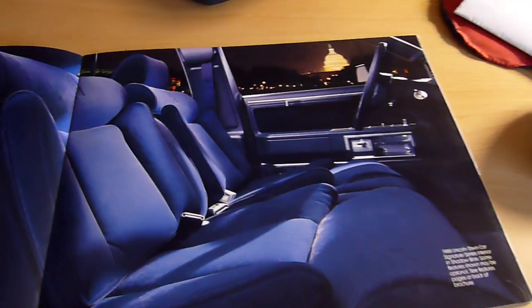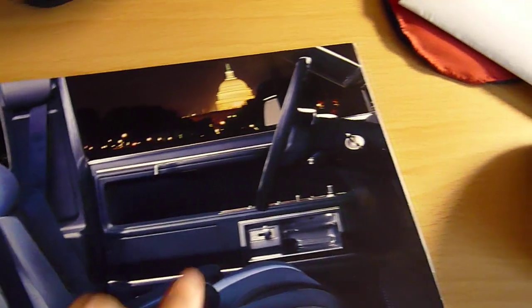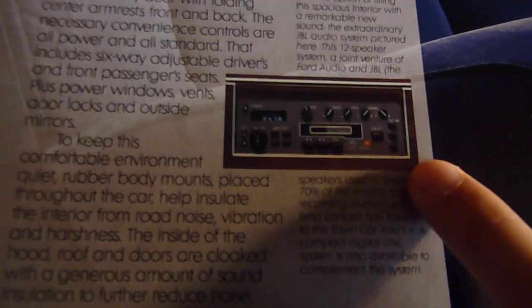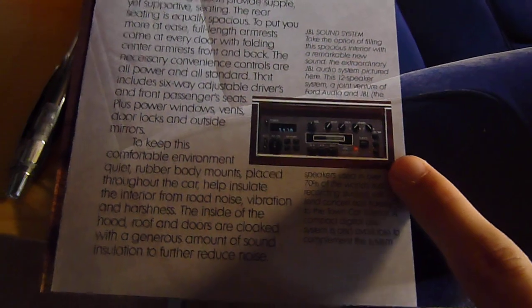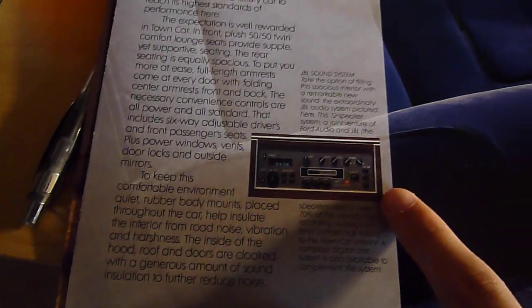And this wonderful blue cloth interior. Of course it's a Lincoln, so they have to be by the Capitol and everything — get that whole presidential connection there. This is the optional Ford JBL premium sound system. Before they were Toyota partners, they were partnered up with Ford and Lincoln. I believe they were exclusively in Lincoln vehicles.